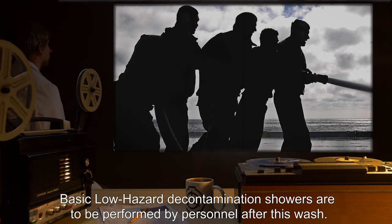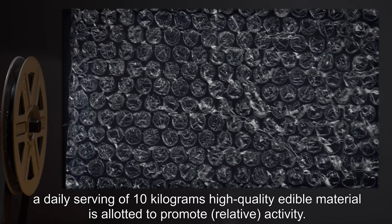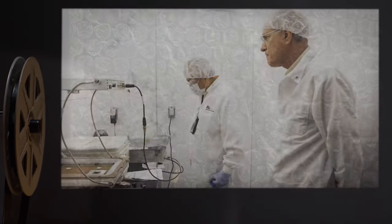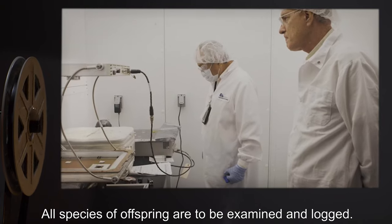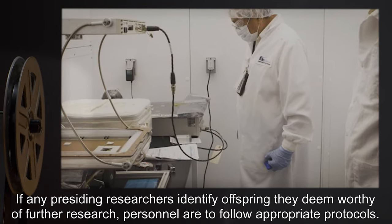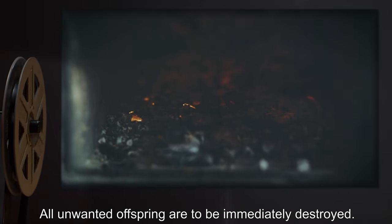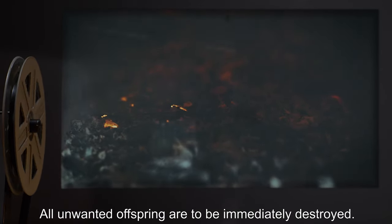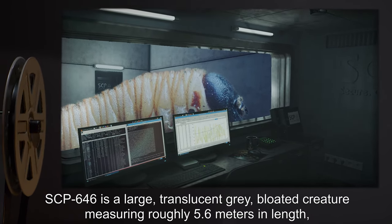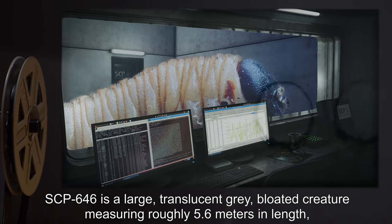Basic low-hazard decontamination showers are to be performed by personnel after this wash. Subject does not seem to require sustenance; a daily serving of 10 kilograms of high-quality edible material is allotted to promote relative activity. All species of offspring are to be examined and logged. If any presiding researchers identify offspring they deem worthy of further research, personnel are to follow appropriate protocols. All unwanted offspring are to be immediately destroyed.